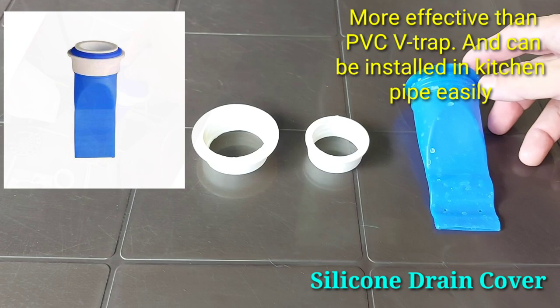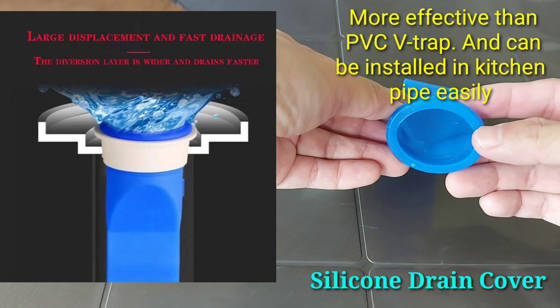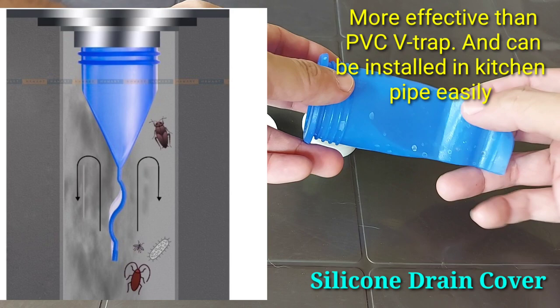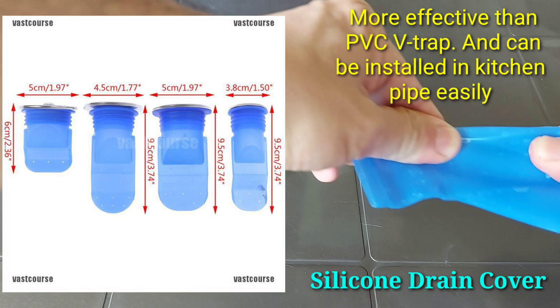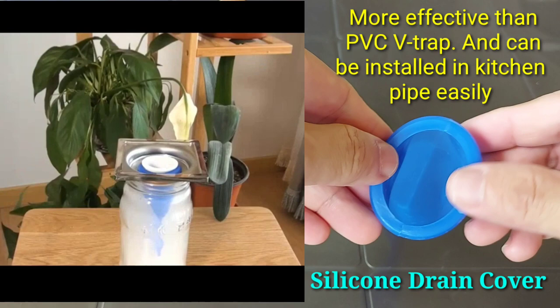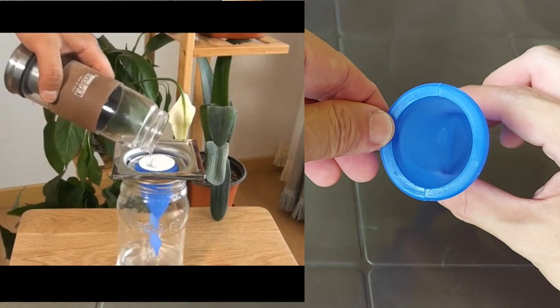I came upon this product widely available in the market: the silicone drain cover. The silicone drain cover addresses the same concern as the PVC V-trap — it effectively prevents odor and insects from escaping your drain pipe into your bathroom. It is flexible and comes in different sizes, so you can easily find one that fits your kitchen pipe. The silicone drain cover replaces both the PVC V-trap and the silicone kitchen plug.